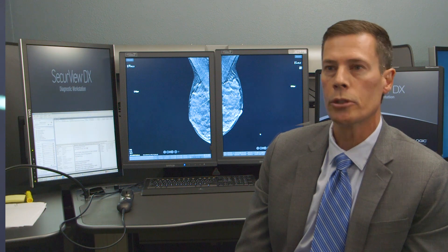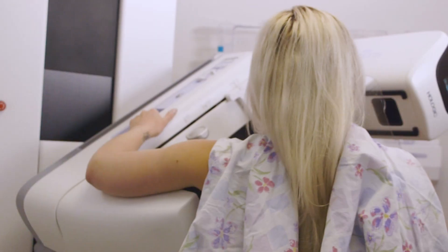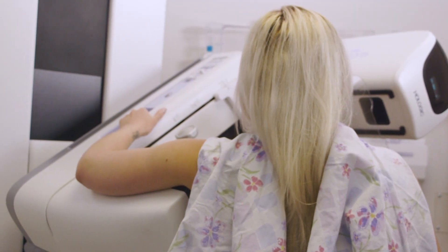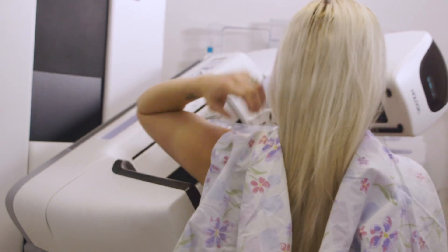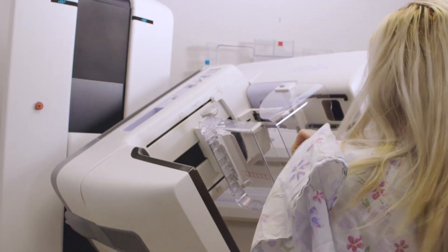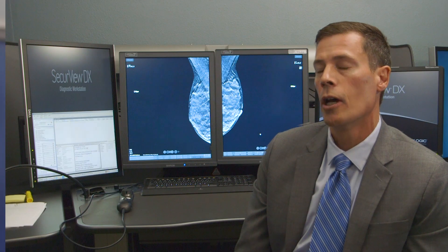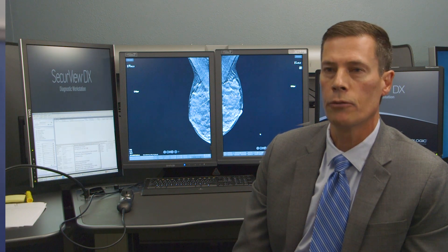The asymmetries in particular — with 3D mammograms, tomosynthesis — callbacks have decreased because you can actually look through the tissue and better determine if it is just summation tissue versus a true mass. Other things that people are called back for include calcifications.